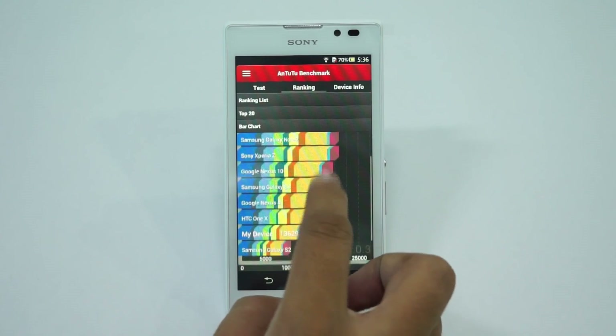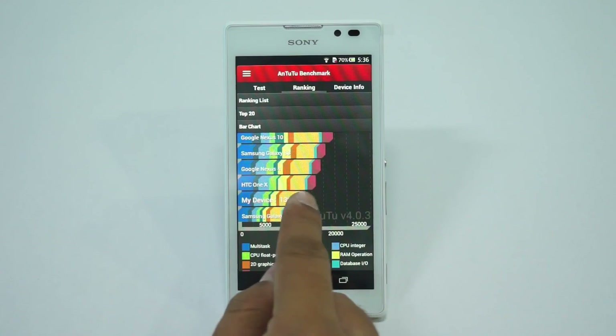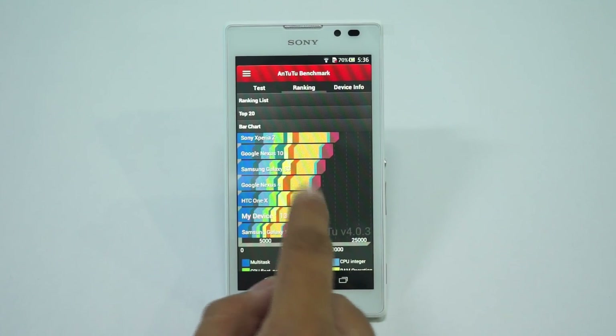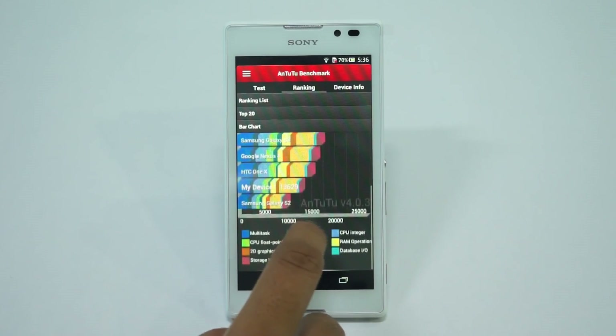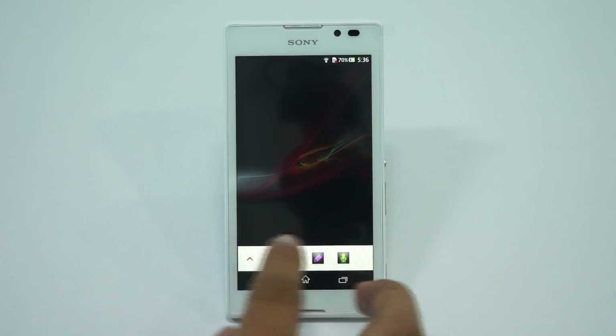The test has completed and these are the results. This device has a total score of 13629, which is pretty okay for the price you are paying for this device. It's a bit higher than the Galaxy S2, and overall this device has a 5-inch display, which means you can compare it with the Samsung Galaxy Grand. Considering the hardware in this device, 13000 is a decent figure.